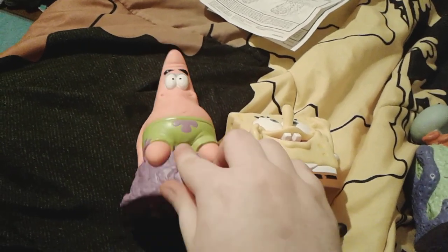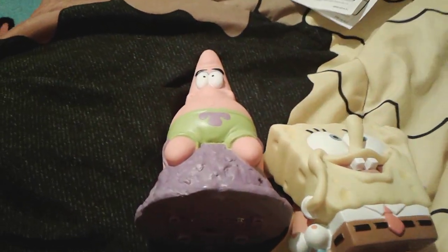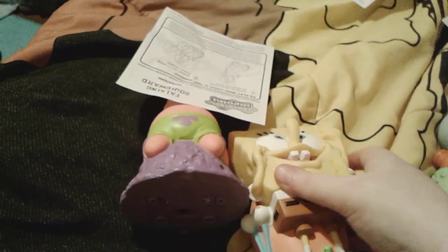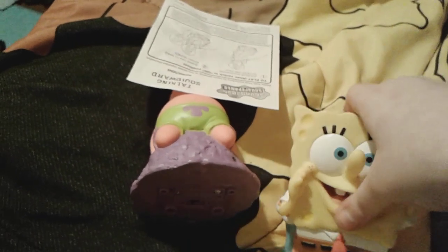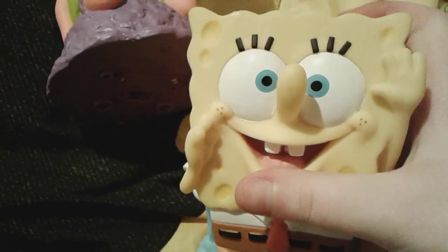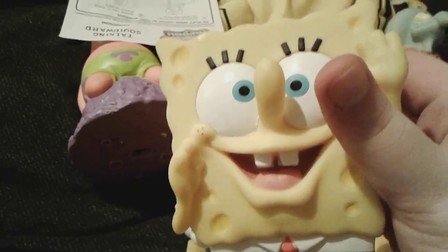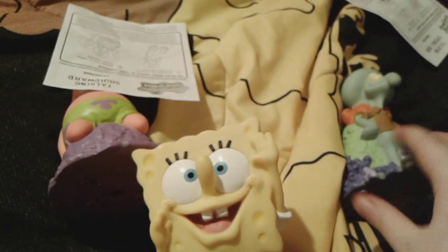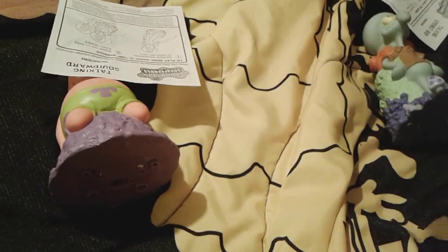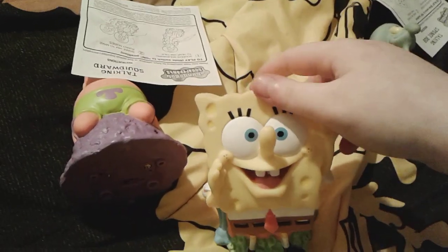Alright, so we have — here's Patrick, here's Spongebob, and here's Squidward, and here are their instructions. So obviously you squeeze them and you shake them. Bring it around, pal! Meow! Bring it around, pal! Oh, I think that was Squidward. Not Squidward! I'm trying to make Spongebob talk!